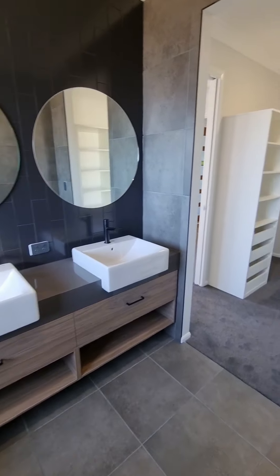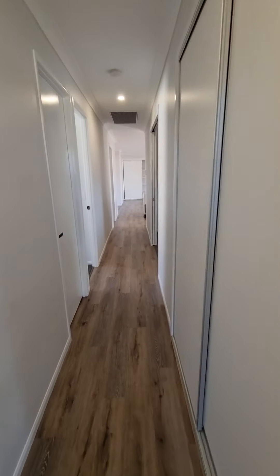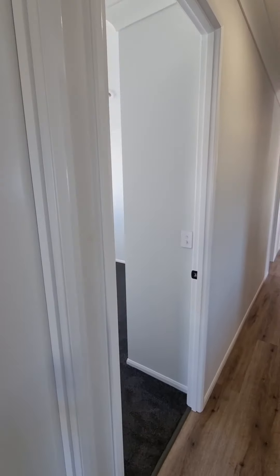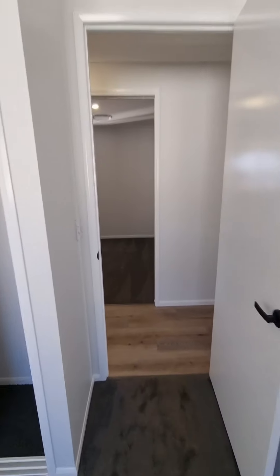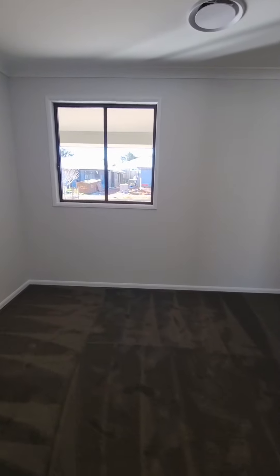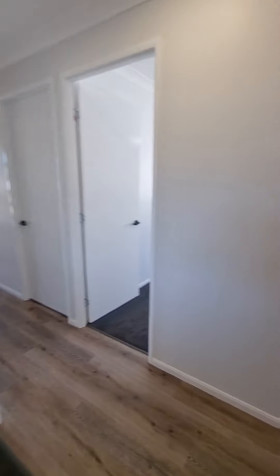These beautiful wall-hung vanities are actually a standard inclusion — they look really smart in this house. Heading back out, we go past that linen cupboard and the double garage on the side with built-in storage. Moving through the secondary bedrooms — nice and big with built-in wardrobes — then we've got our media room on the right, a nice big room with natural light coming in off the alfresco.